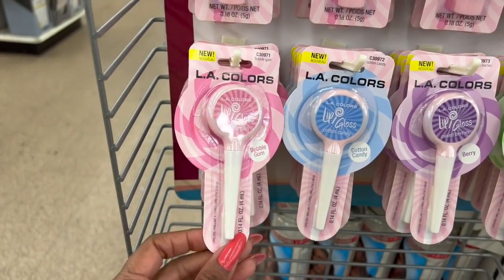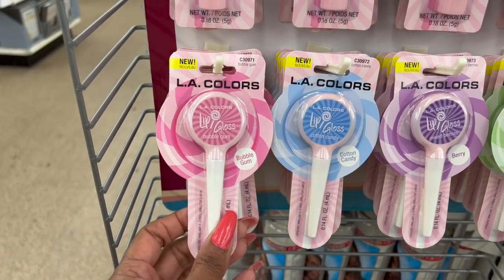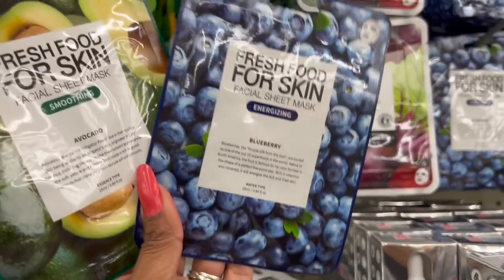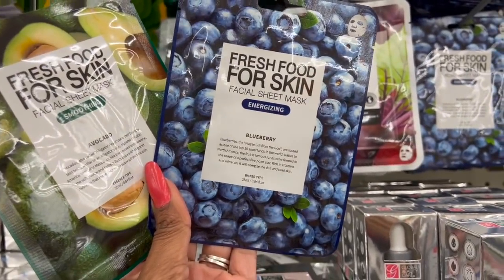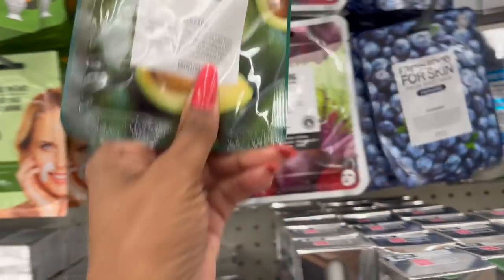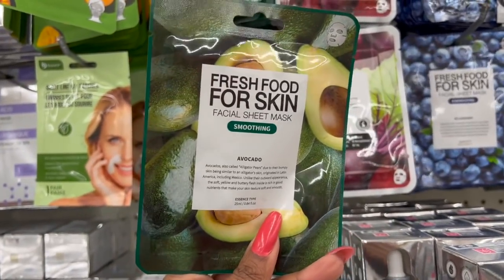They have these which are adorable — the lip glosses in bubblegum, cotton candy, berry, and green apple. And they did get some more Fresh Food for Skin facial masks. They have the blueberry which is energizing, and they also have the avocado which is smoothing.